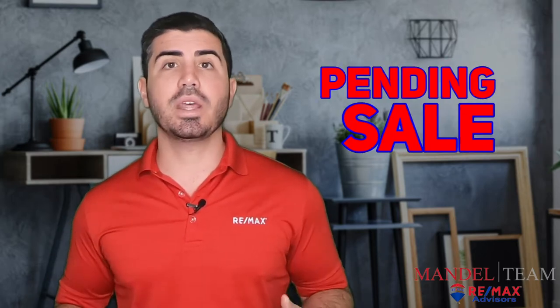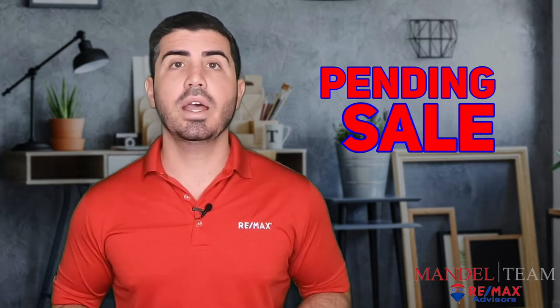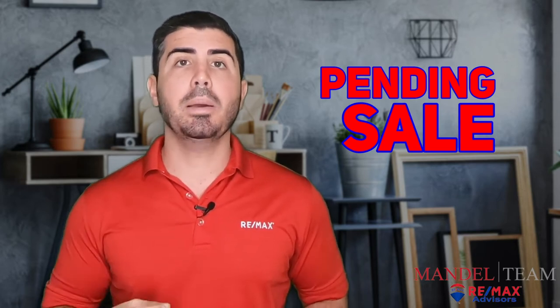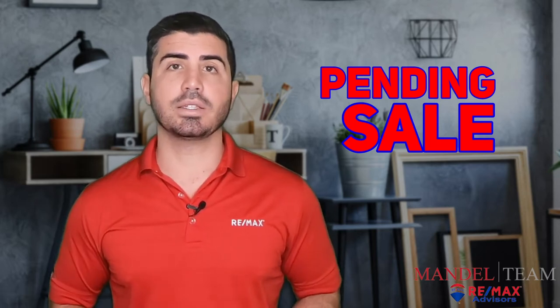There are two statuses that a realtor can put a property in when it goes under contract. The first is called pending sale. What that means is exactly what it sounds like — there is a sale pending to someone else, and another buyer unfortunately beat you to the property. There is a fully executed contract and the property is in the sale process.